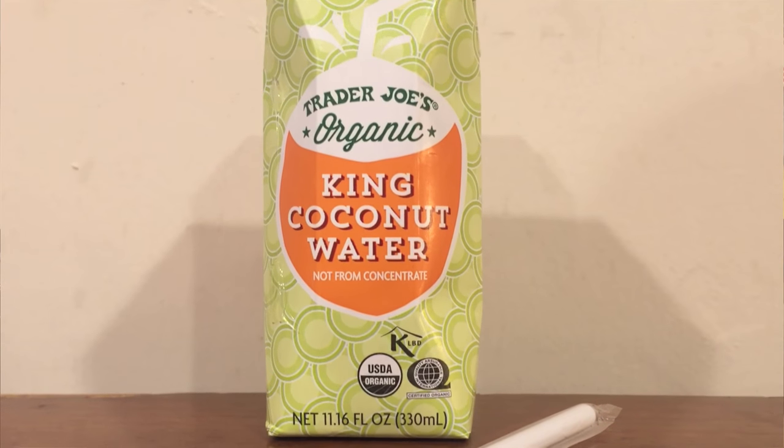Here's the King Coconut Water — that's organic. Does not taste like water. Tastes like coconut. I like Trader Joe's; it's a pretty cool store. It's kind of like Whole Foods, but less expensive.